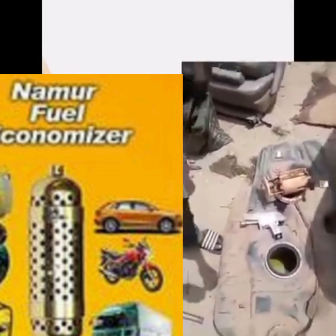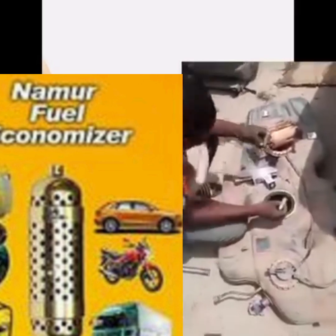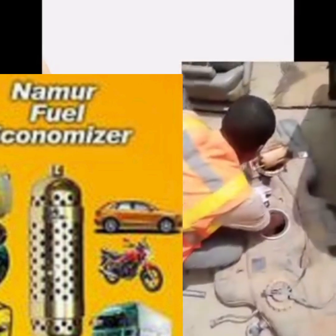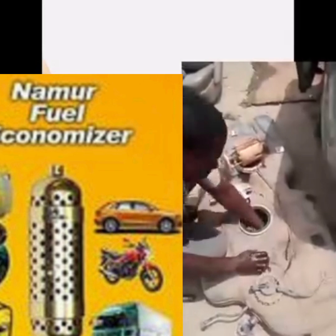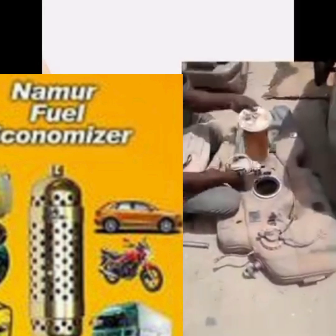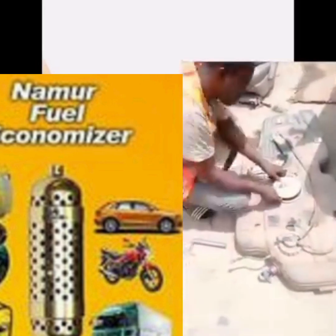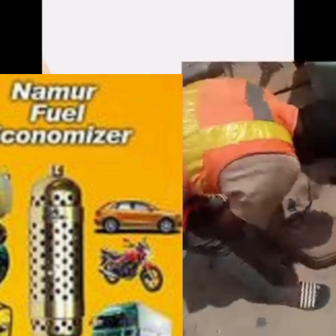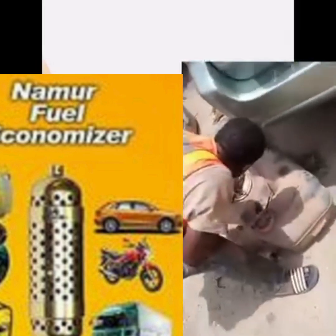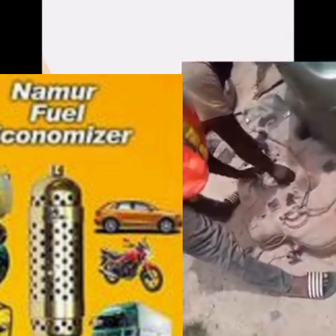The mechanic has removed the fuel pump and is now putting the units into the tank — one on one side, one on the other side of the fuel tank. Then they proceed to cover the fuel tank. After washing the tank, make sure there is no dirt inside the tank.